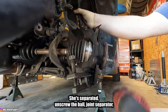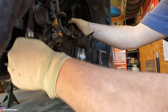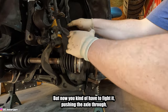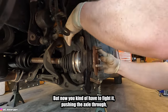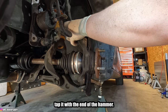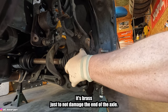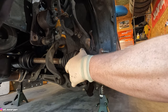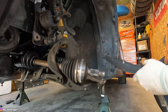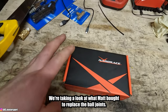The ball joint is separated. Unscrew the ball joint separator, pull it out, and the knuckle is now free. You have to fight it a little pushing the axle through — I tap it with the end of a hammer, being careful not to strike the axle end with metal unless it's brass so we don't damage it. We are reusing this axle, so let's wrestle this knuckle out of here.